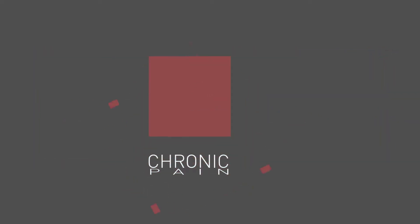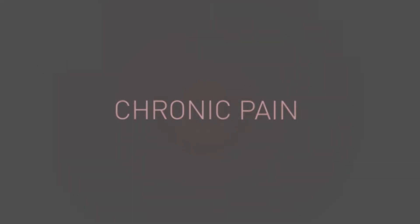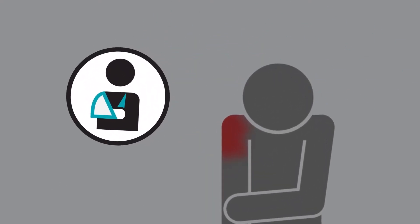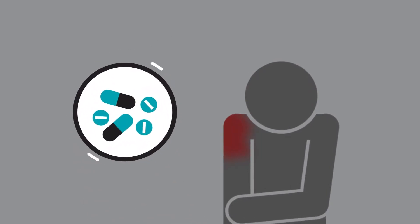Chronic pain. It's debilitating, depressing, and worst of all, it can seem like nothing will make it go away. Many people find their pain to be too severe to perform everyday activities, and the most well-known treatments for pain mitigation have proven to be insufficient, temporary, or come with unwanted side effects.